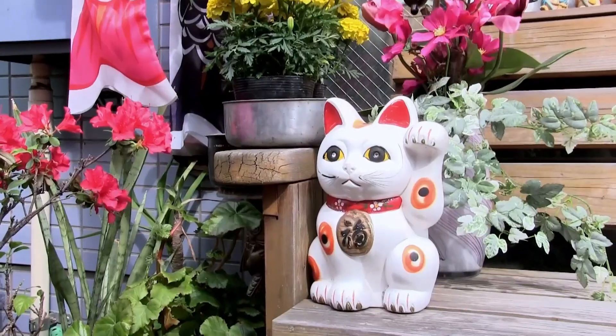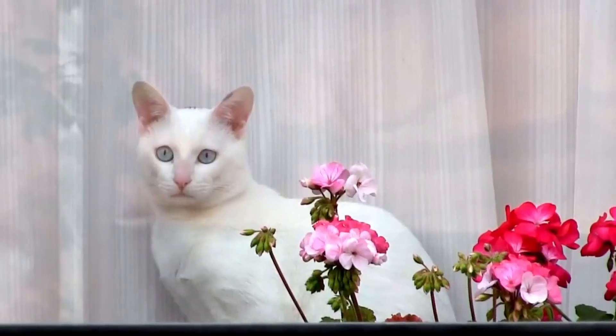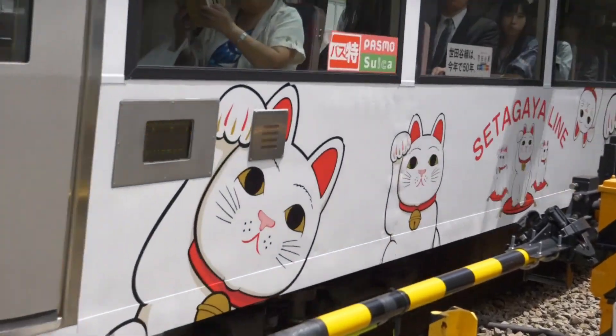Along the local shopping street, lucky cats are already welcoming visitors. Oops — this one is real! And look, the lucky cat design is even featured all over the train.